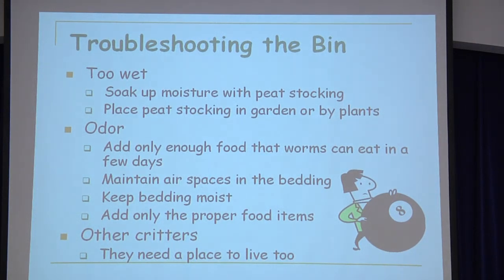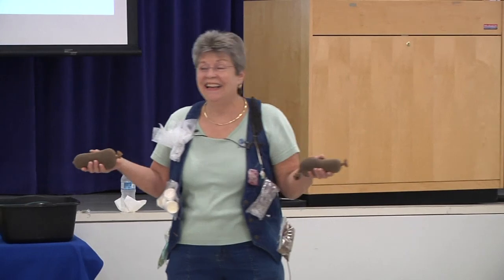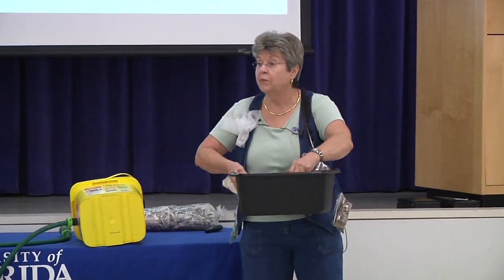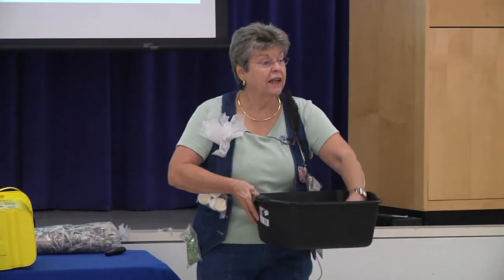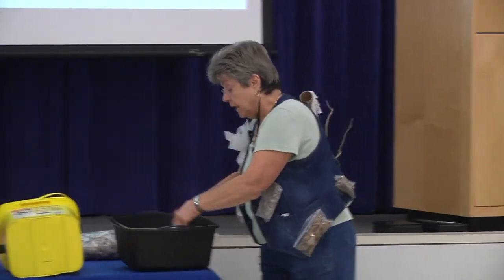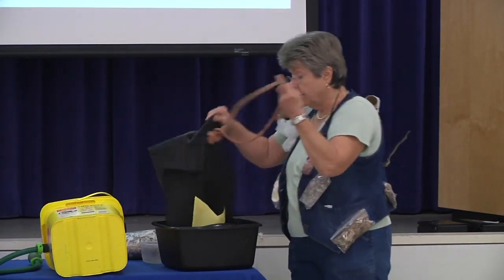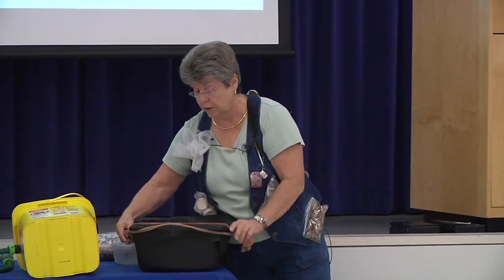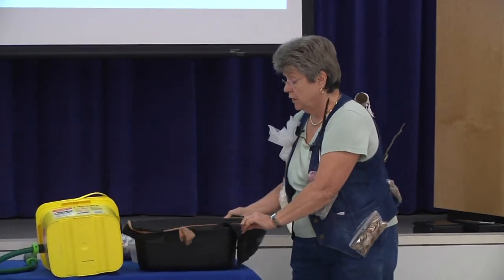Troubleshooting: if your worm bin is too wet, here's an idea — take some silk stockings, fill with peat moss, and lay it in your worm bin; it'll soak up the worm tea. Then take that out and put it around your plants or in your garden wherever you want. Another fun note: in my worm boxes, we use stockings for covers to hold the lid on — the girls like to dress up.